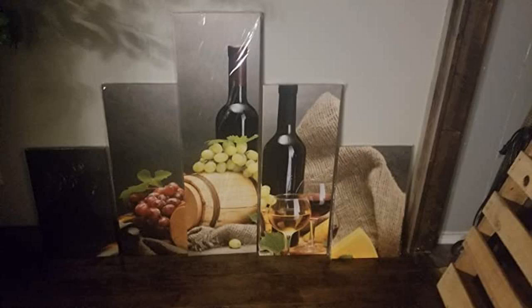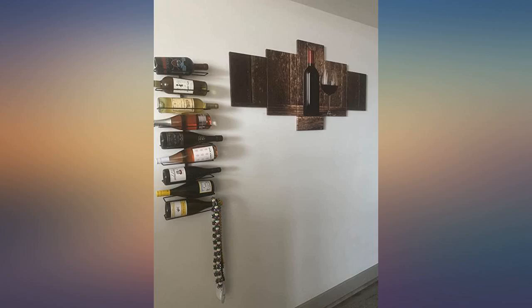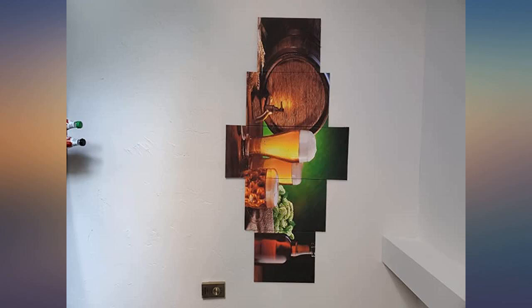Absolutely stunning. I purchased the size 60x40, which is the largest size they provide. The quality is really good. I recommend it.